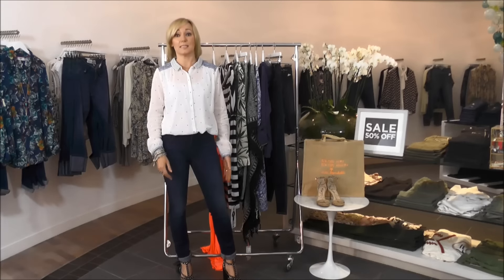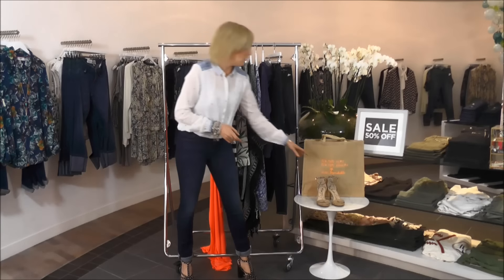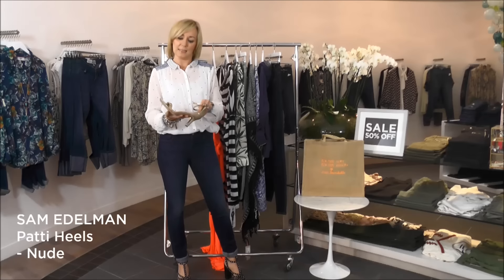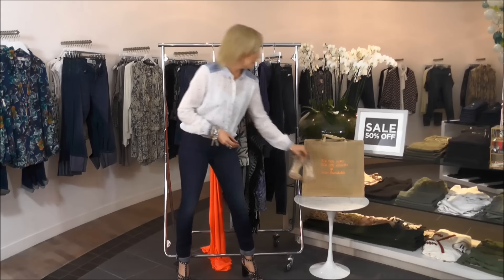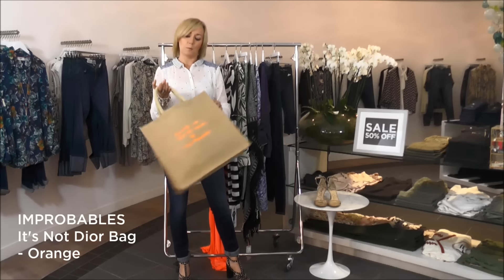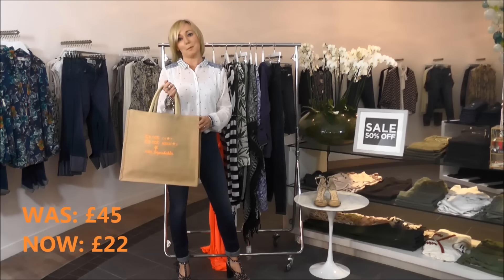It's a great time to pick up key accessories in the sale too — 50% off these fabulous shoes from Sam Edelman, which will see you through any season. Great to get a nude heel in the sale. And then this really fun bag from Lane Probables — really cool for your summer bag. That's my top 10 sale picks.